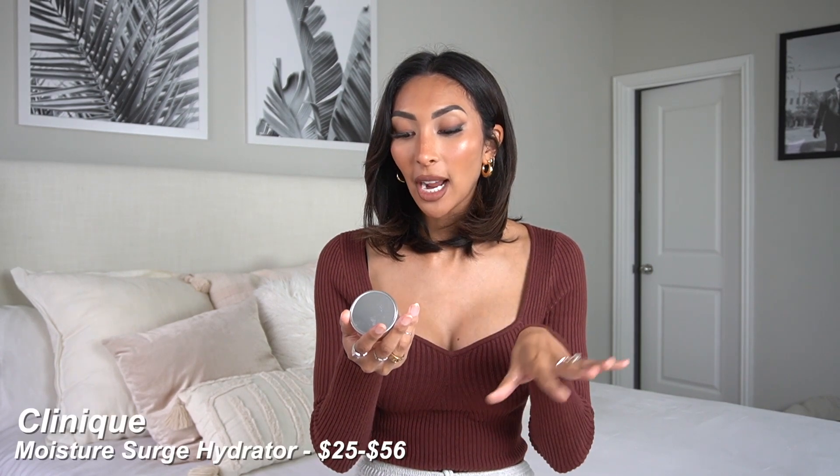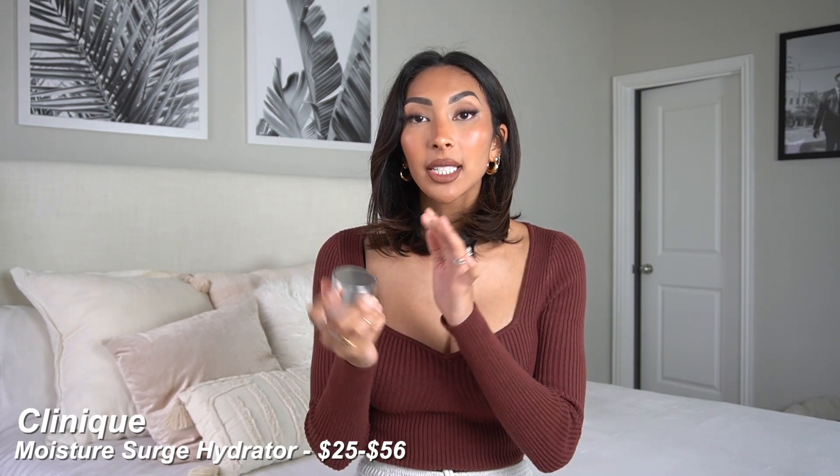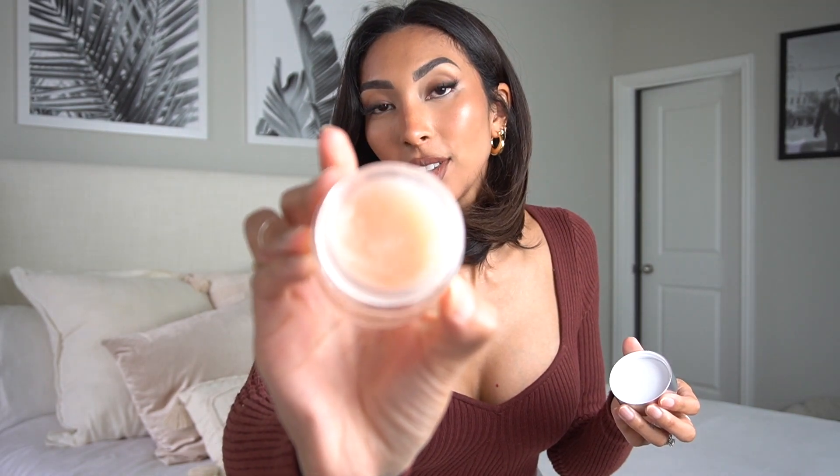The next skincare product my skin has fallen in love with is the Clinique Moisture Surge 100 Hour Auto Replenishing Hydrator. I did a campaign with Clinique on TikTok for this product, and I'm obsessed. This is my new moisturizer day and night. A little bit goes a long way so it does last a long time. This is literally the moisturizer I've been looking for. I'm always looking for hydration — it's so important for everybody whether you have dry, oily, or combination skin. Hydration is key to anti-aging, keeping your skin young and supple and bouncy. Your skin is thirsty — hydrate her.